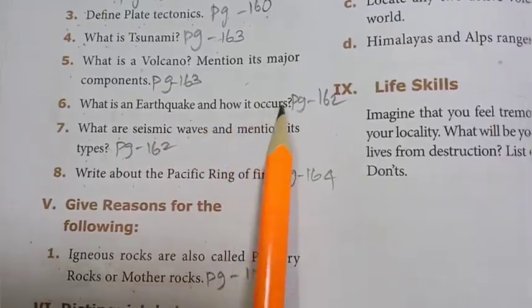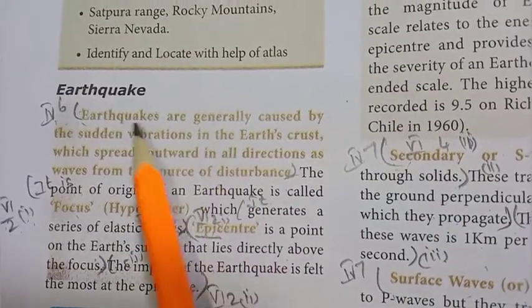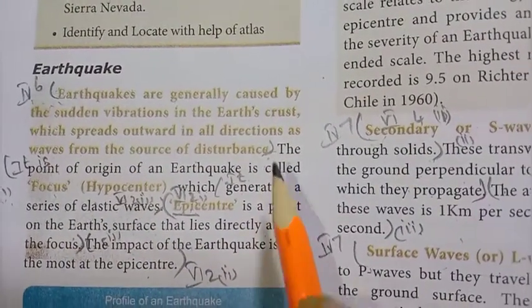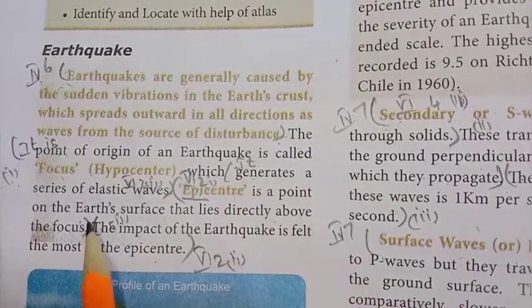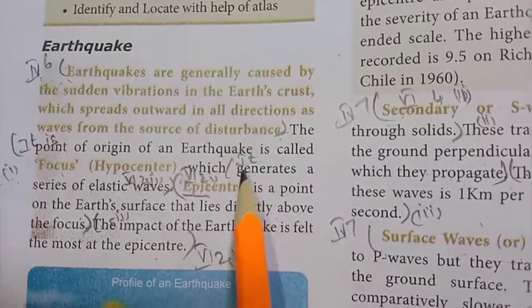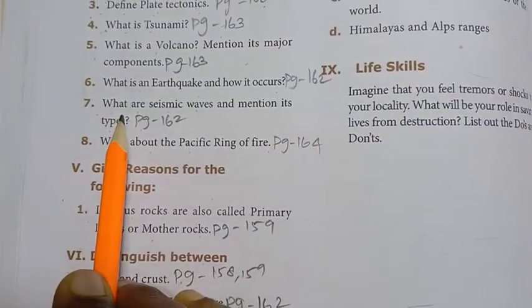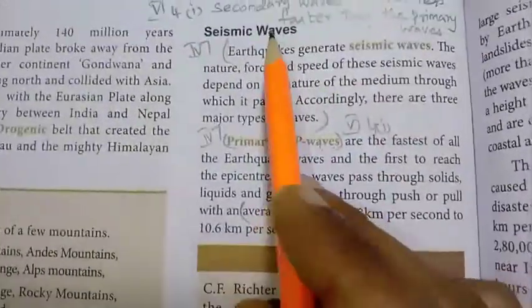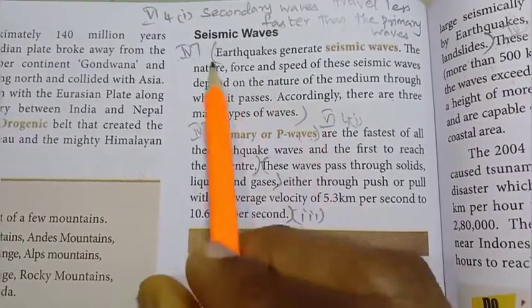6th question: what is an earthquake and how does it occur? Page 162. An earthquake is a source of disturbance; it generates a series of elastic waves. 7th question: what are seismic waves and mention its types? Page 162, under the topic seismic waves. There are 3 major types of seismic waves: primary or P waves, secondary or S waves, and surface waves or L waves.